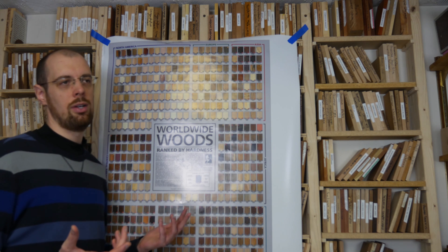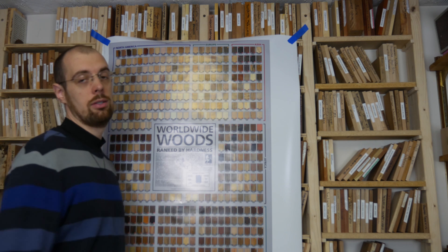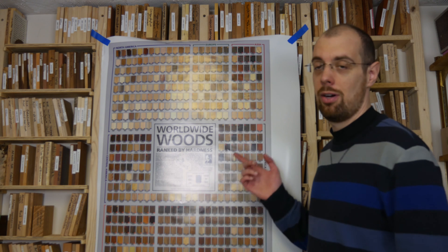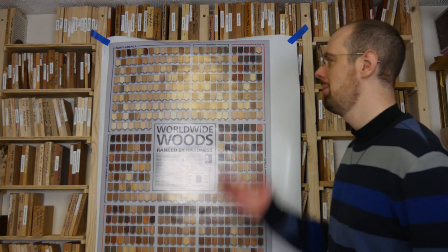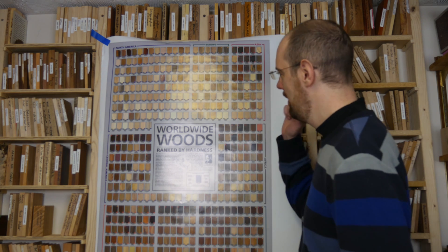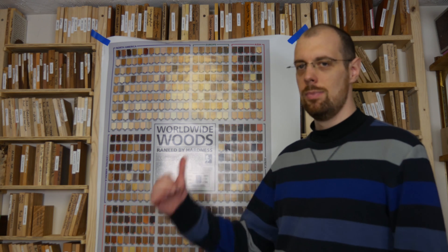That's just kind of a heads up if you're one that wants to keep an eye out for that — it's also indicated on the poster. Actually, more wood species are covered on this poster than in my actual book. There's over 300 in the book, but there's actually over 500 on this poster. So in terms of just the hardness rating at a glance — what you put on your wall — this has got to be probably the most information you're going to find anywhere. So if you're into woods, worldwide woods, and you like all these little details and trivia that goes along with it, this is for you.